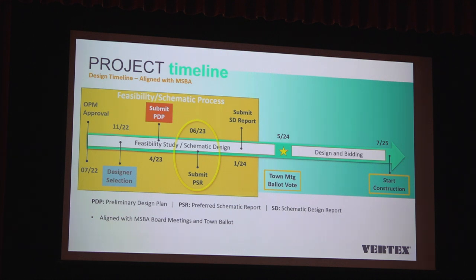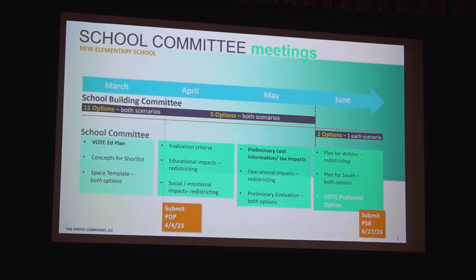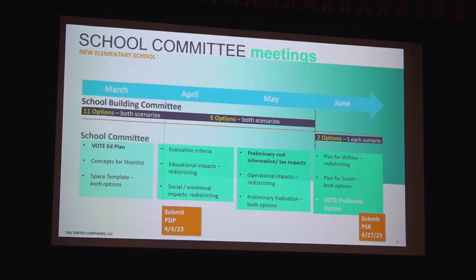Once the preferred option is approved, we work on the schematic design phase, bringing plans and specifications up to a level of detail that can get a very good cost estimate. We share that with the town, calculate the reimbursement, and next year's town meeting would be the one that reviews and approves the project locally. The Preliminary Design Program going in next week has three components: it evaluates existing conditions at South Elementary School, considers repairs necessary to bring it up to present-day codes and standards.